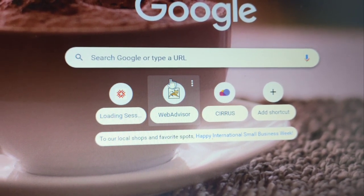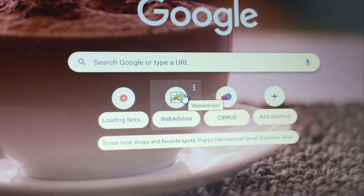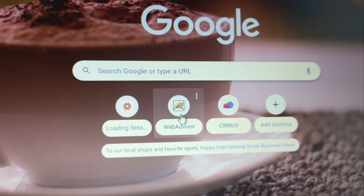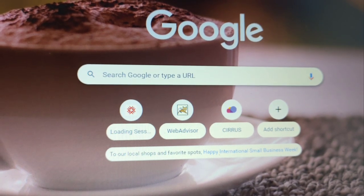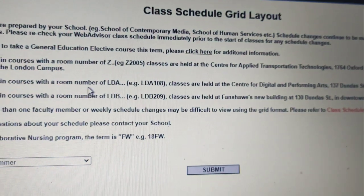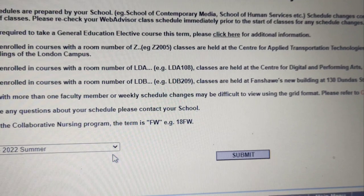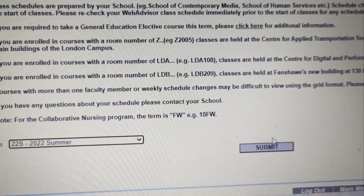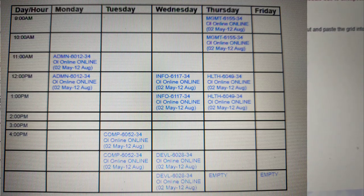For all the things you need to know, like the schedule and outstanding balances, you have to look at the Web Advisor. So this is my Web Advisor, and I'll be showing you my schedule. For the summer of 2022, I have one class on Mondays and Tuesdays, two classes on Wednesdays and Thursdays, and no class every Friday.